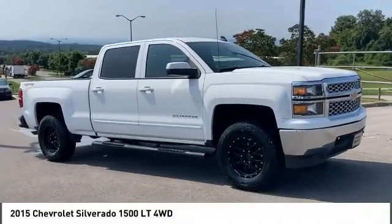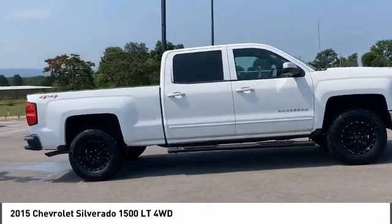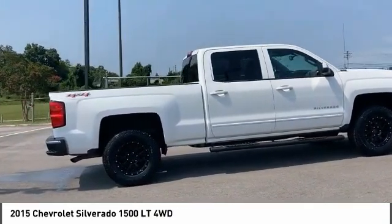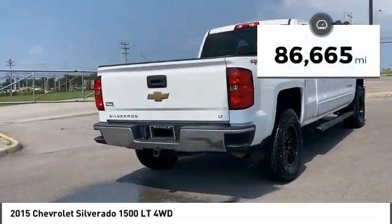Come test drive the 2015 Silverado 1500. The Chevy Silverado 1500 has the lowest cost of ownership of any full-size pickup. This vehicle has less than 90,000 miles.